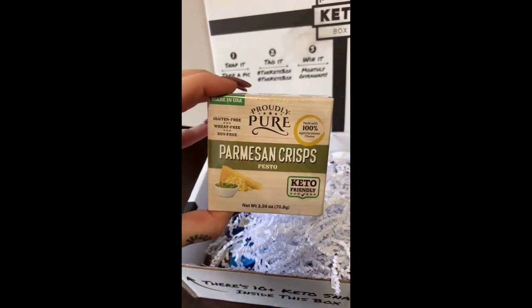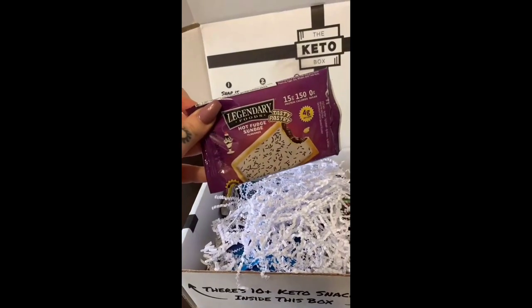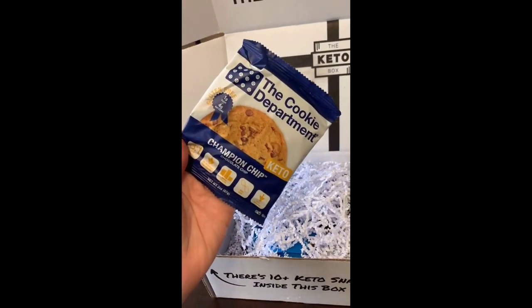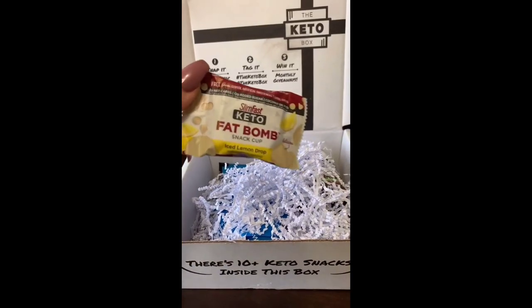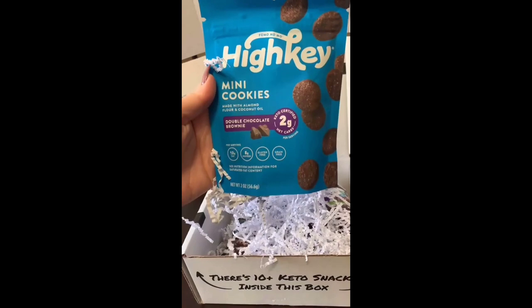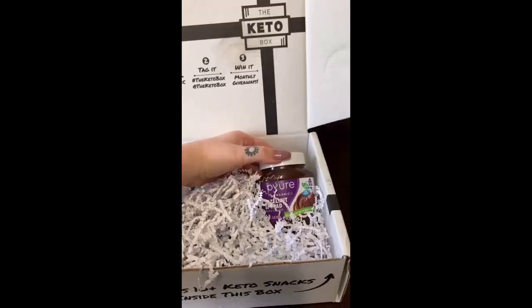So the first thing I got is these pesto parmesan crisps. I got one of these tasty pastries — it's kind of like a pop-tart. I got this chocolate chip cookie, it's a soft cookie. I got a little fat bomb, ice lemon drop flavor. I got these double chocolate brownie cookies — how good does that sound?